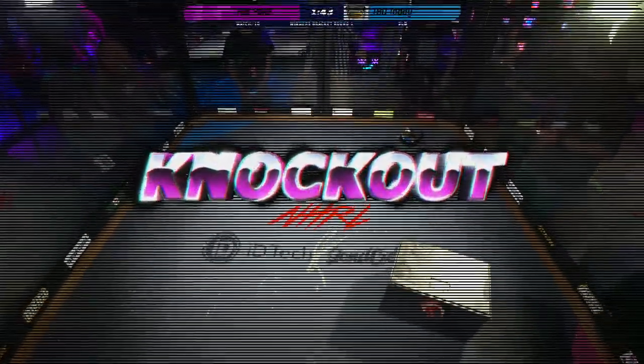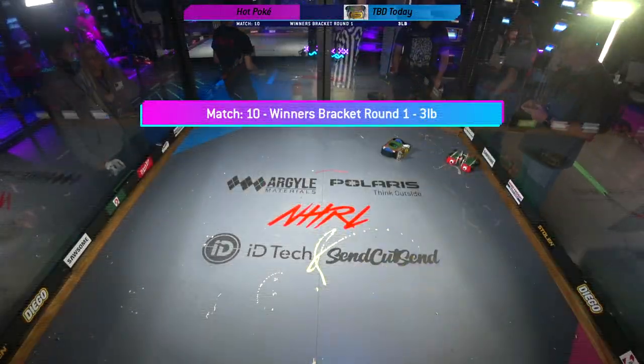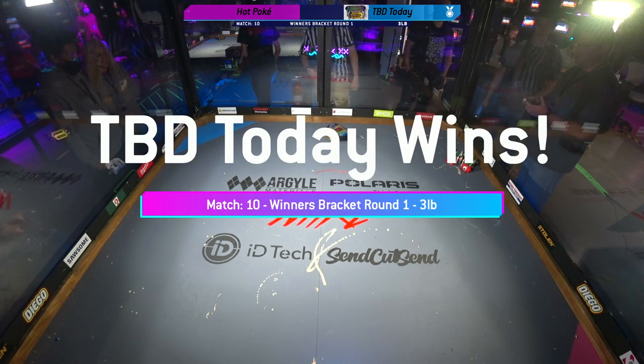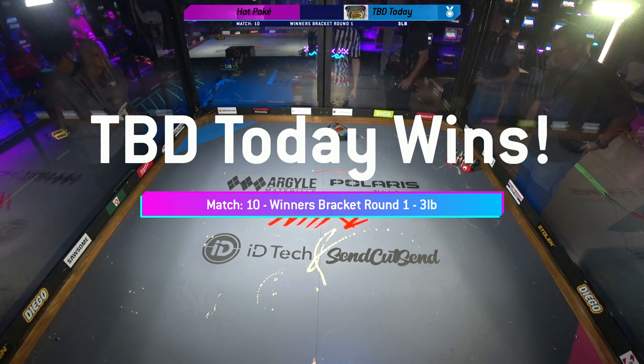100%. Thank you, camera crew, for zooming in on that for us, and that was a knockout. Winner of that fight, TBD today. So far, we've determined...